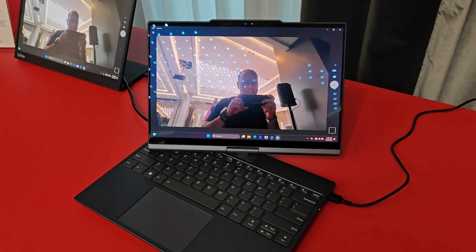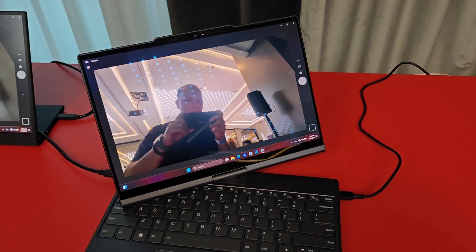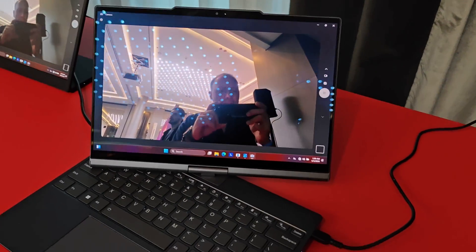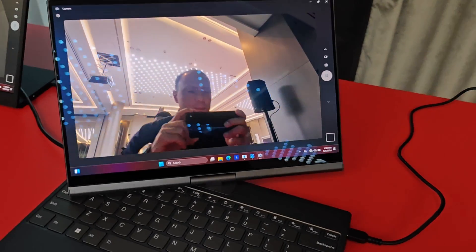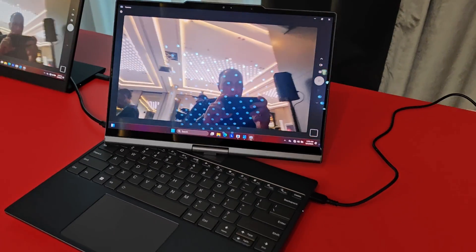So let's say you're at the kitchen counter cooking up a little bit of dinner, and you don't want to muck with your screen but you want to keep that recipe up — this thing will track you. It's getting confused because there are too many people around, but there it goes. There it goes — too many people around.